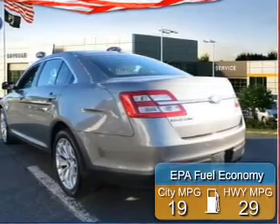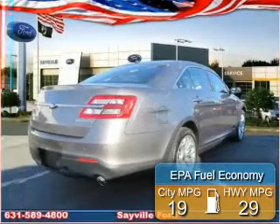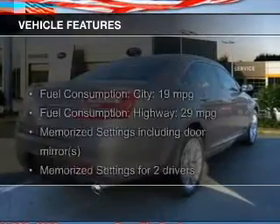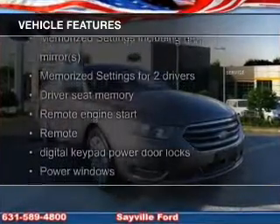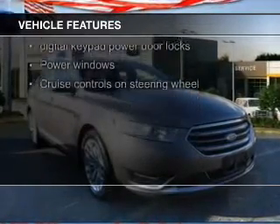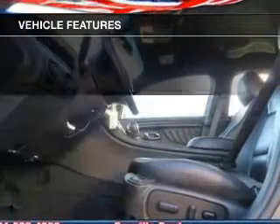Great fuel efficiency saves you money by requiring fewer trips to the gas station. The features include leather seats, Bluetooth connectivity, Ford Sync voice activation, Sirius XM satellite radio, digital audio input, and auxiliary input.